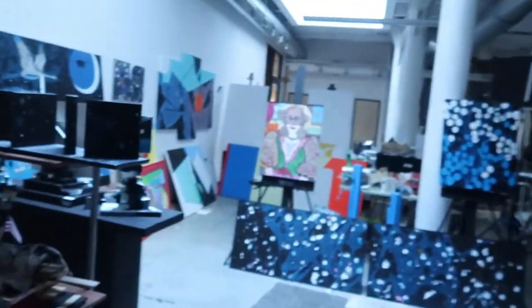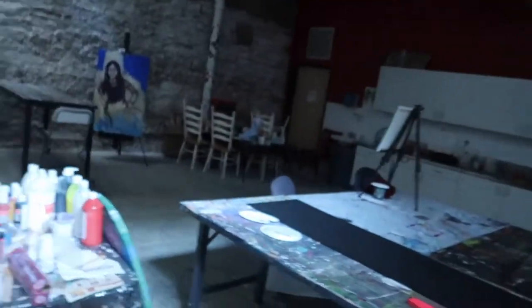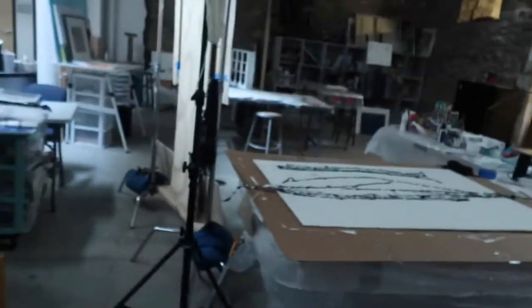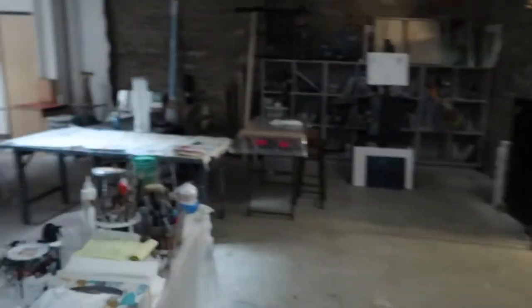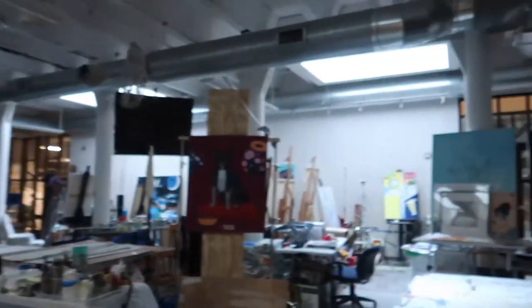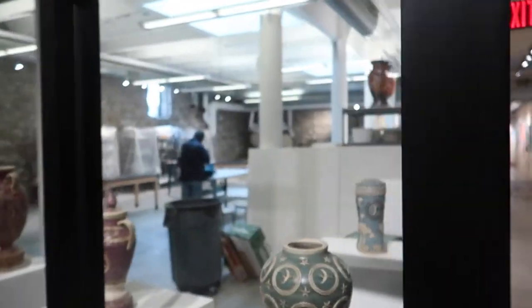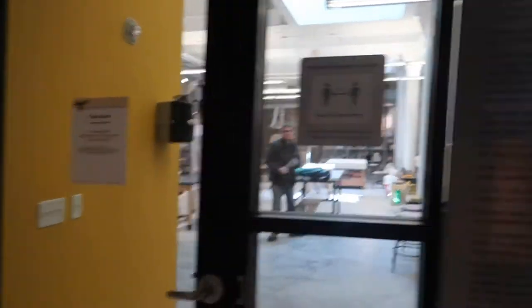The art studio — you all have 24-hour access to this. Everyone sets up their little area. How cool is this? This is the pottery studio; you actually need a special key to get access to it. But yeah — the clay studio.